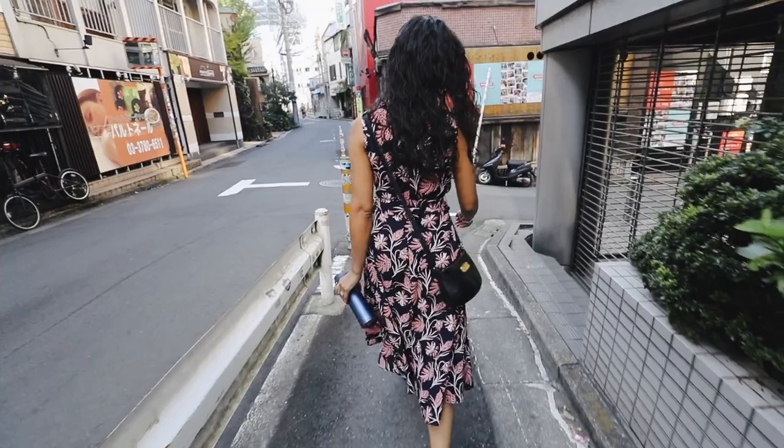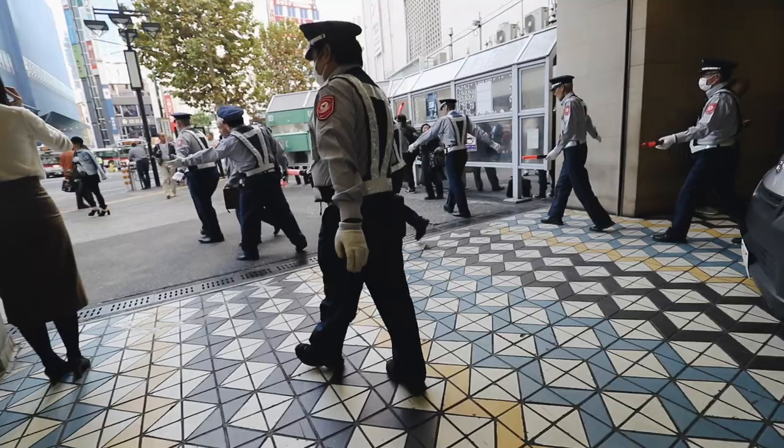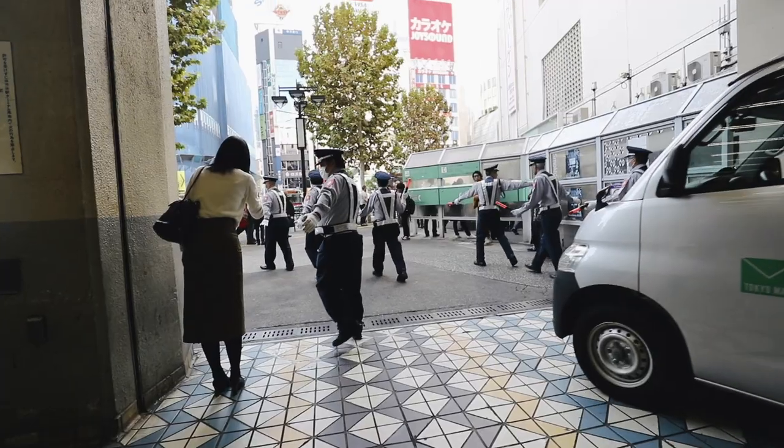We've eaten and now we're finally gonna get out at 1:13 PM to go see the fish market and Odaiba. I love that it takes 10 people to move a car in Tokyo.